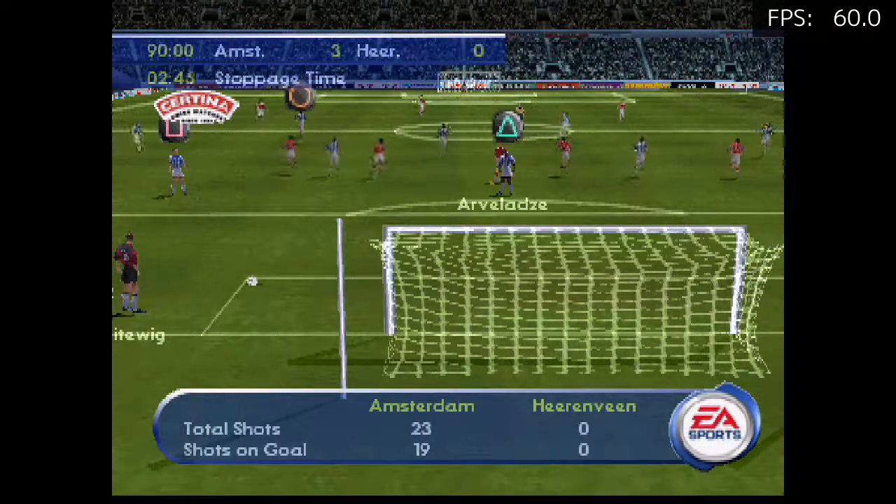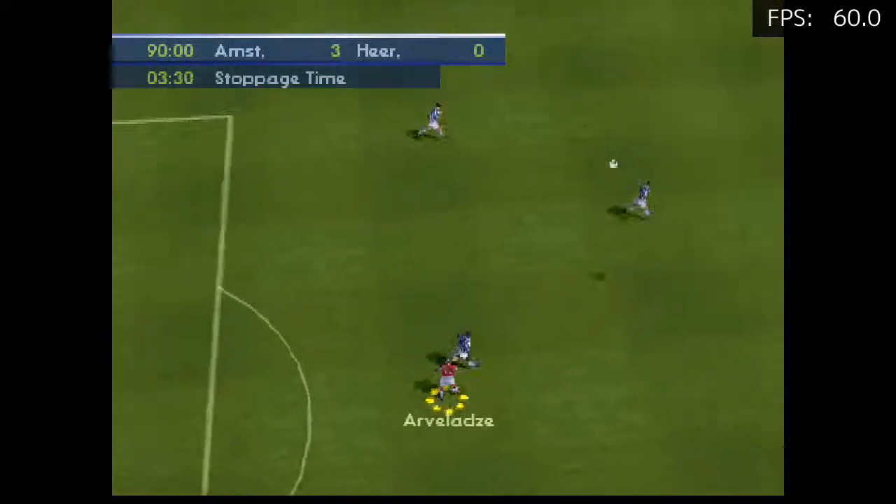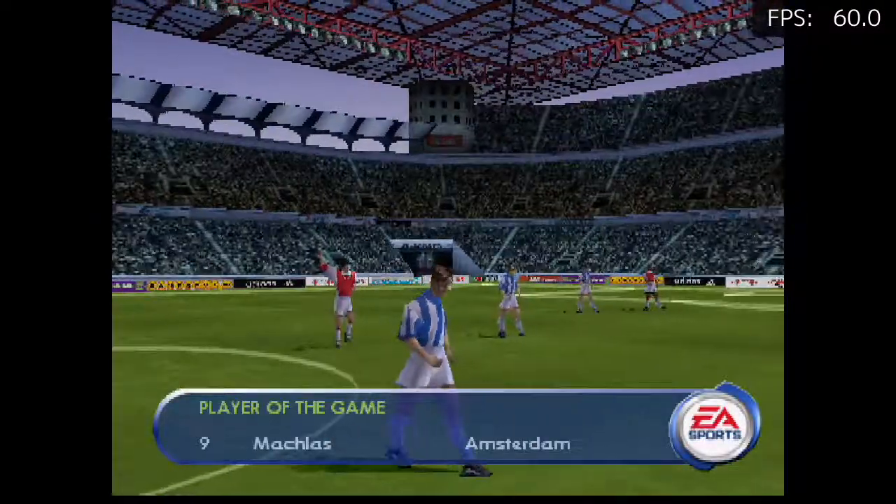Goal kick taken then. There's the whistle. Only ever one side in this one. The full-time score: 3-0.